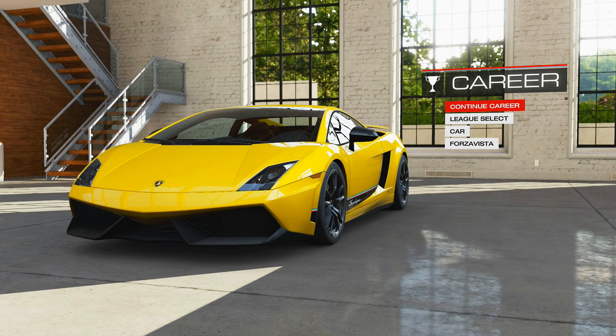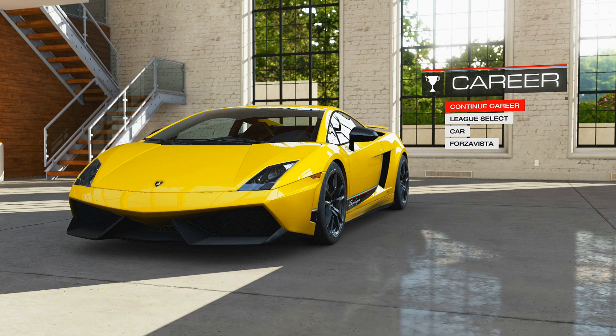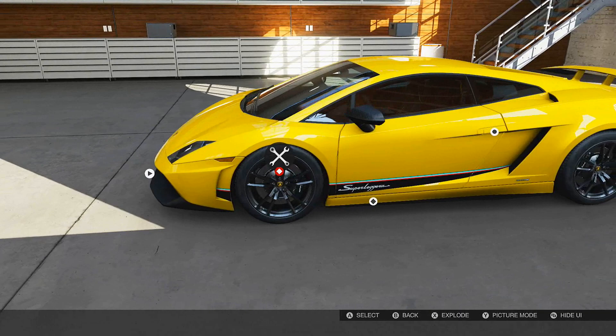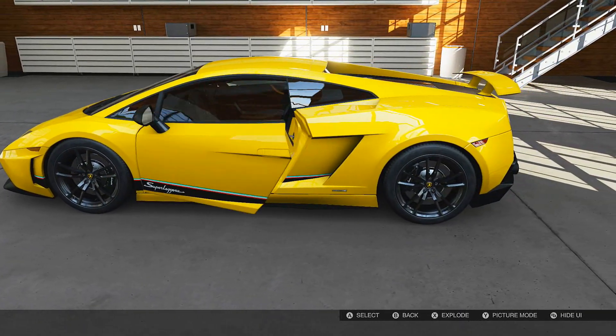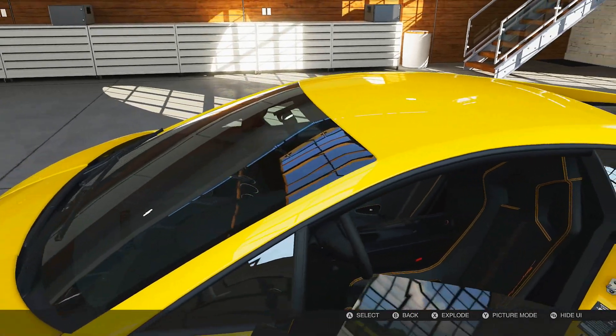Welcome back to Forza Motorsport 5. Check out this beauty in our garage — we just added the Lamborghini Gallardo Super Leggera. Let's check her out here in Forza Vista and do a quick little walk around. Oh my goodness, absolutely beautiful.